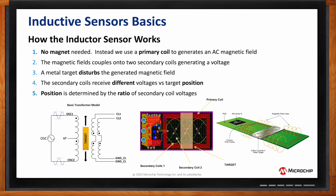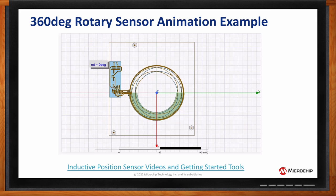To show you an example of a 360-degree sensor, you can see on screen the traces from the primary winding and the two receive coil windings. There is a target — a gray piece of metal that would be attached to a shaft running through the board. When I press the play button, you can see that target moving 360 degrees, generating different voltages, and that's how we detect how the target is moving in a rotary solution.